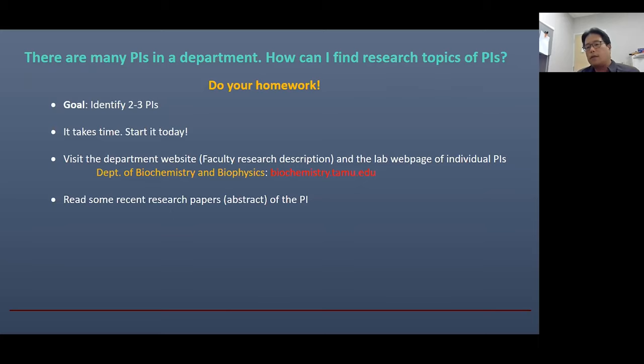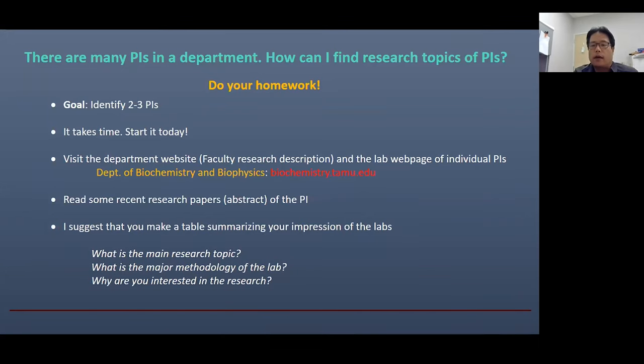Typically, this is the most time-consuming step, but there's no shortcut to bypass it. When you do this search, I suggest that you make a table summarizing what you learned about the lab. For example: what is the main research topic of the lab? What is the major methodology? Why are you interested in this kind of research? It doesn't need to be super detailed — maybe a few sentences for each question. This table will be very useful when you prepare your statement of purpose and when you have an interview. You can read it quickly before going out for an interview, and this will make your interview go quite smoothly.